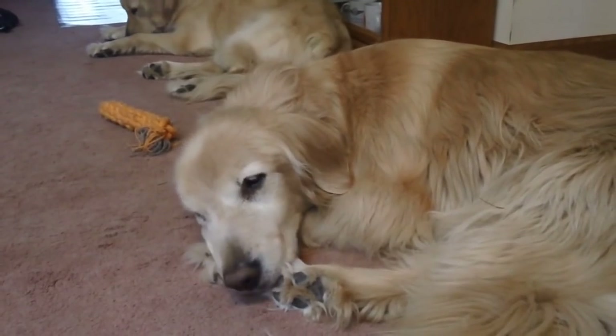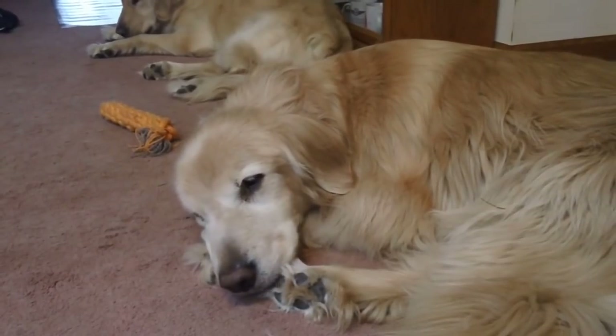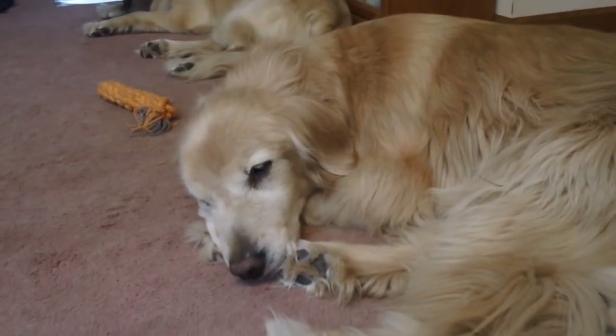Hello there my little goldies and welcome back to my channel and welcome back to another video. You get the real goldie here at the beginning of the video.